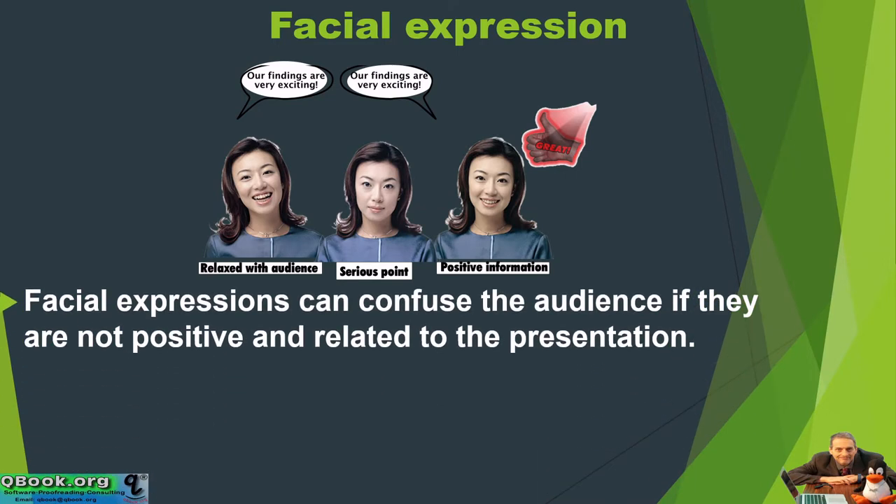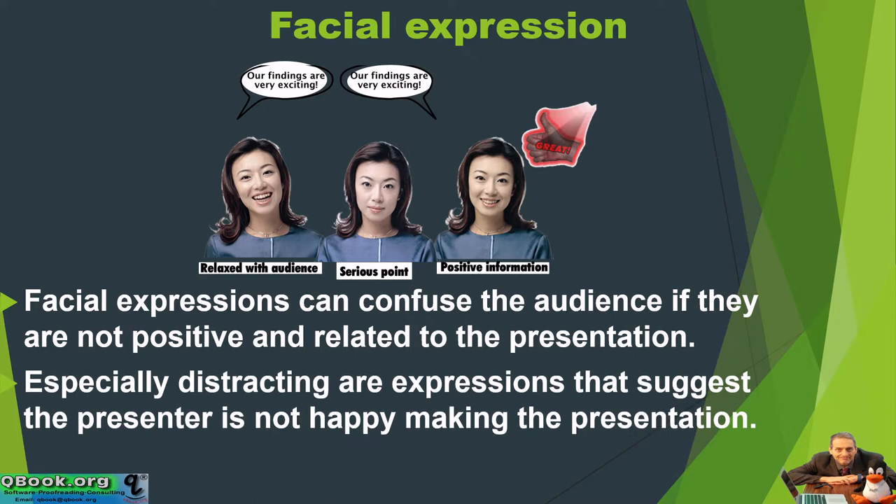Facial expressions can confuse the audience if they are not positive and related to the presentation. Especially distracting are expressions that suggest the presenter is not happy making the presentation. So here on the picture, we want to show positive information, having a little fun, feeling relaxed, and also a serious point — these are very different ways to show your facial expression.